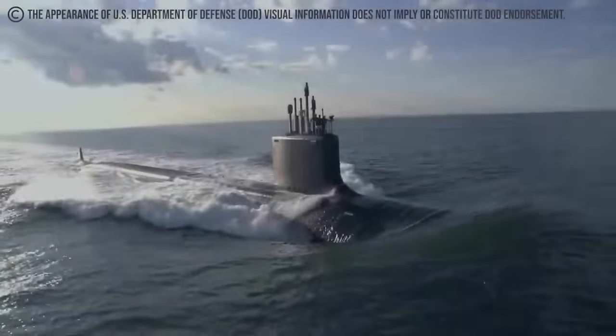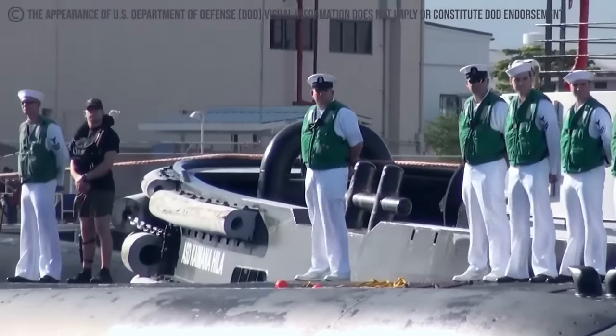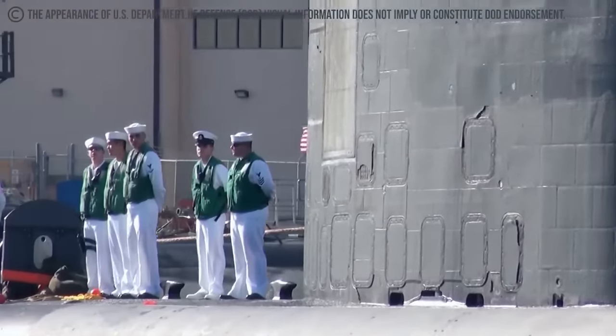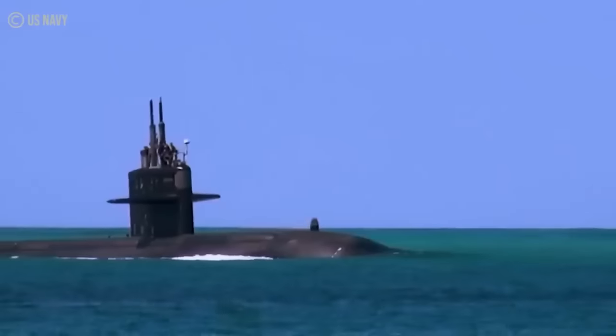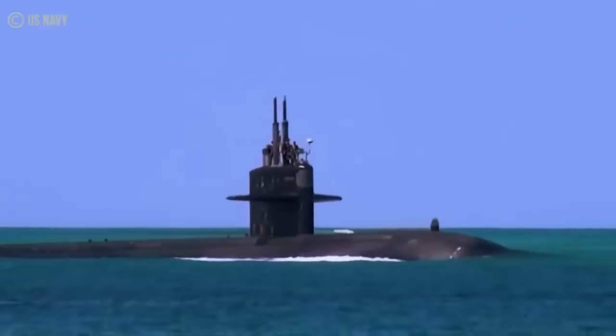The Seawolf also happened to be the first U.S. Navy deployment during the coronavirus pandemic. Although specific details about the SSN-21's past missions may not be publicly available, the USS Seawolf SSN-21 has most likely contributed significantly to various strategic objectives. It is easy to say with certainty that no one wants to stand against the silent American predator that is the USS Seawolf SSN-21.